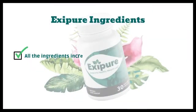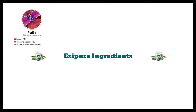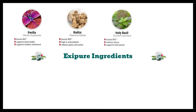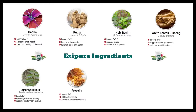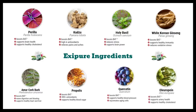The Exapure formula has a powerful blend with 8 scientifically proven exotic and potent ingredients. All the ingredients increase the level of brown adipose tissue and have additional benefits: Perilla — supports brain health and healthy cholesterol. Kudzu — high in antioxidants, relieves pain and aches. Holy basil — reduces stress and supports brain power. White Korean ginseng — supports healthy immunity and reduces oxidative stress. Amur cork bark — eases digestion and bloating, supports healthy heart and liver. Propolis — has more than 300 essential antioxidants, supports healthy blood sugar. Quercetin — supports healthy blood pressure, rejuvenates aging cells. Oleuropein — supports artery health and healthy cholesterol.